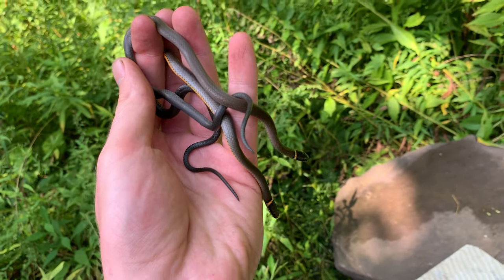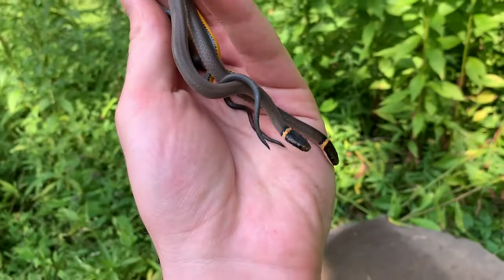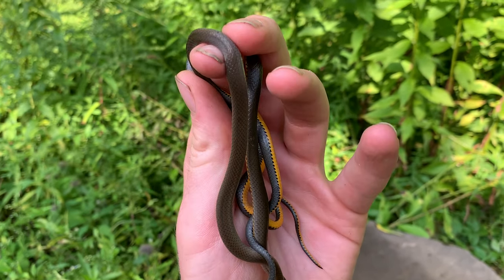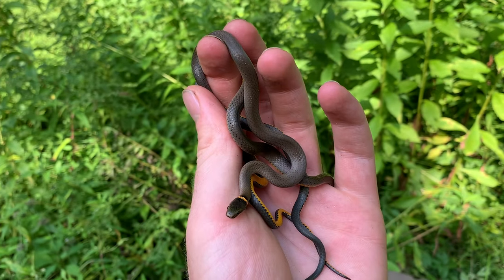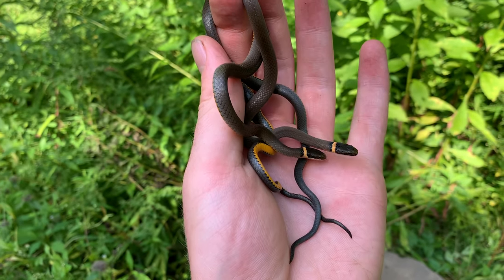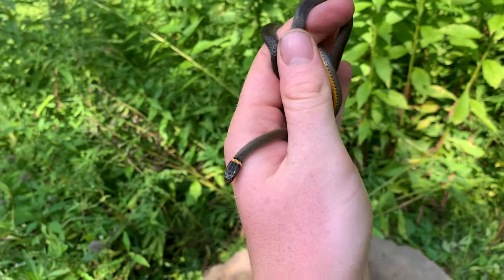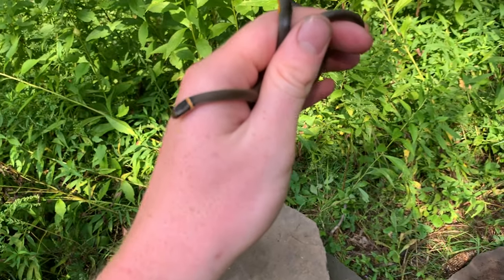Just flipped two more ringneck snakes underneath the next rock on the pile. This one on the left-hand side is almost brown, which is interesting. When I flipped them over I thought it was going to be a different species of snake — it actually looks more brown than what I'm seeing on the camera right now. That's pretty cool though. I'm gonna keep flipping a couple more rocks and see how many more we can get.